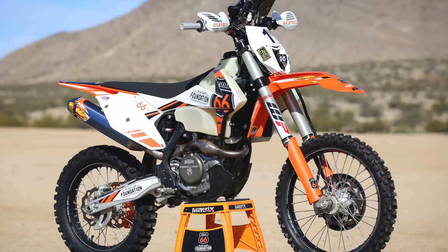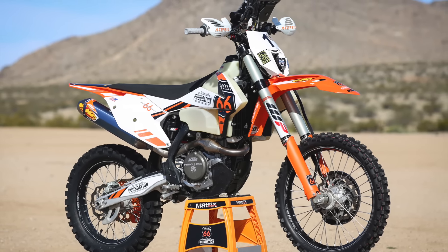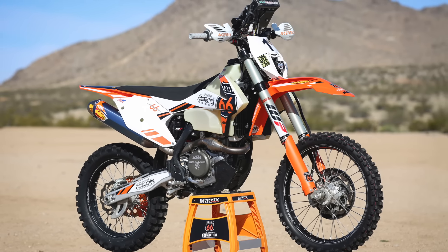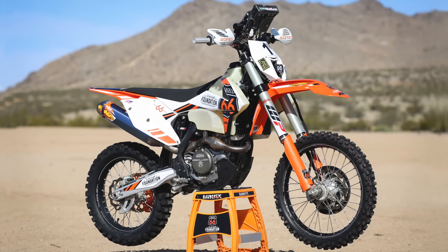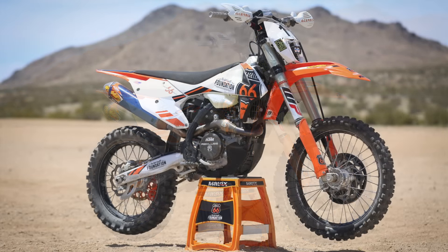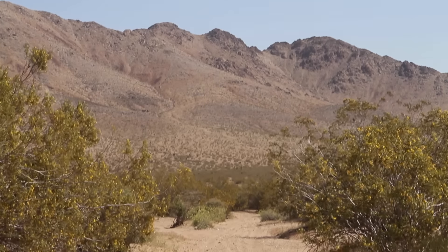Rally bikes are easily some of the fastest dirt bikes on the planet, and one of the fastest rally bikes we could get our greedy hands on is Quinn Cody's 2016 Sonora Rally-winning KTM 450 XCF. We jumped at the chance to meet Quinn in the Mojave Desert and test his race machine in full rally trim. We also stuck around as he pulled off his rally kit and set it back to a more normal dirt bike — from wide open navigational hero to the ultra versatile shorter course XC racer. This is Quinn Cody's KTM.